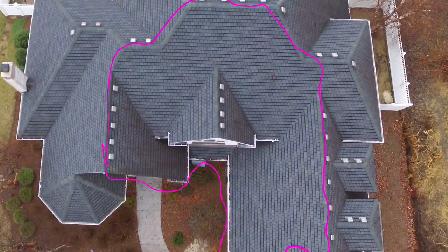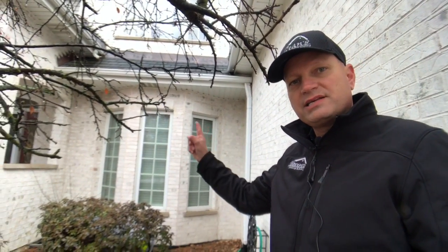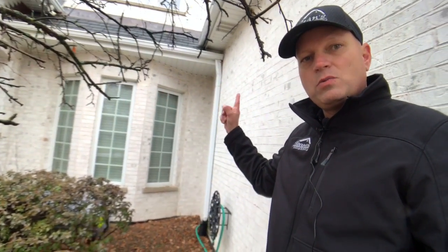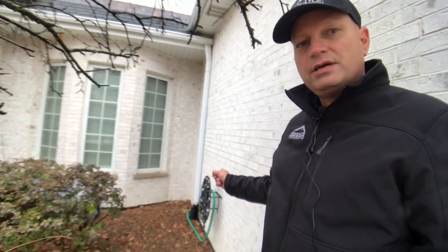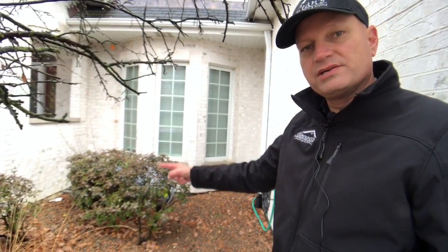Gotta love some architects sometimes. All the water from the whole front of this guy's house comes down to this little 10-foot section here. What they had happen last night was all that water came down to this section, down to that one downspout right there. Unfortunately it's disconnected down there at the bottom and it kind of flooded this whole area and then came into the homeowner's basement.